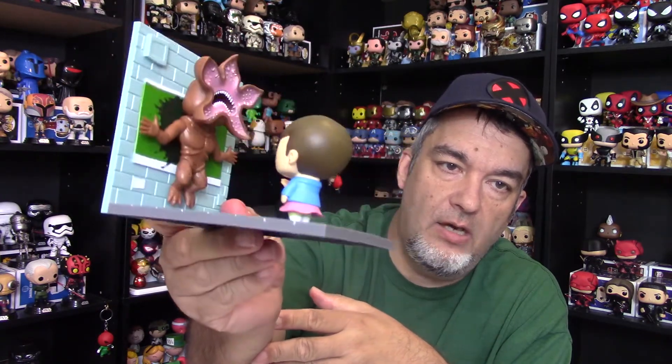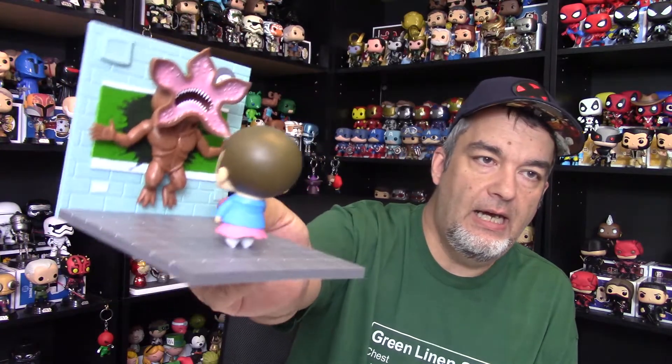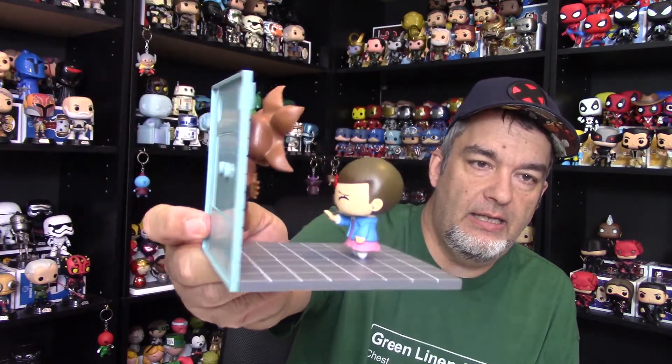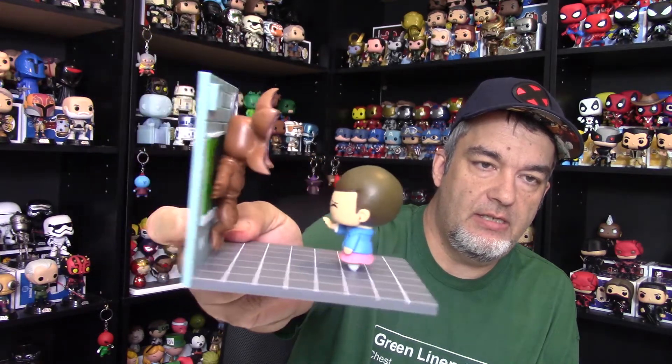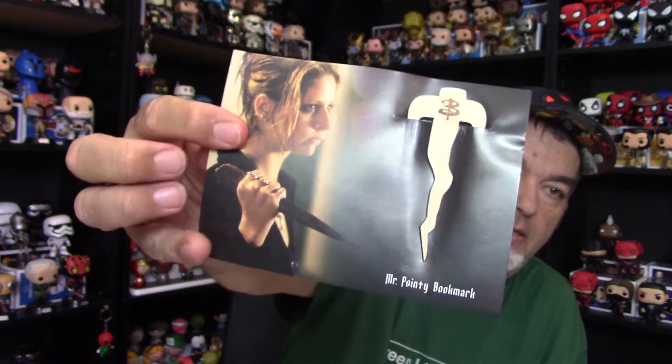That's just my thoughts on it. On eBay, this is going for about $12 — which is pretty darn good. It's rendered well and the figures look good, it's just execution-wise it doesn't work out too well. Then we've got a Buffy the Vampire Slayer bookmark — it's a pointy bookmark, kind of looks like a stake, which is the idea. Pretty cool little wooden bookmark. It's going for about $5 on eBay right now, with the typical Loot Crate exclusive on the back.